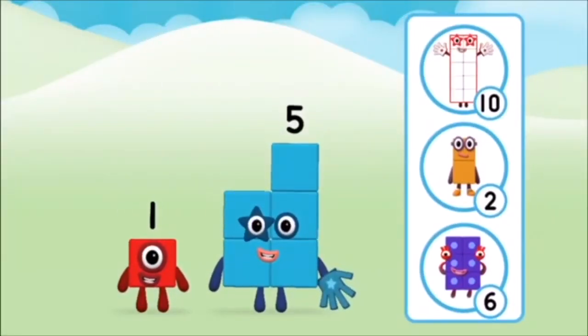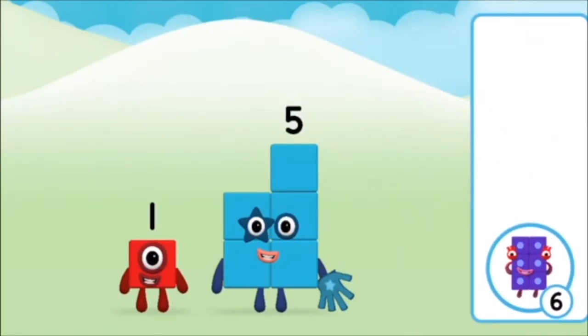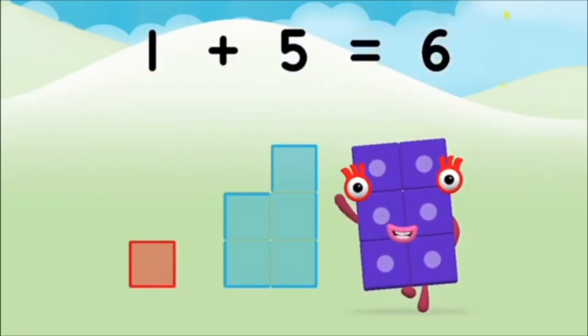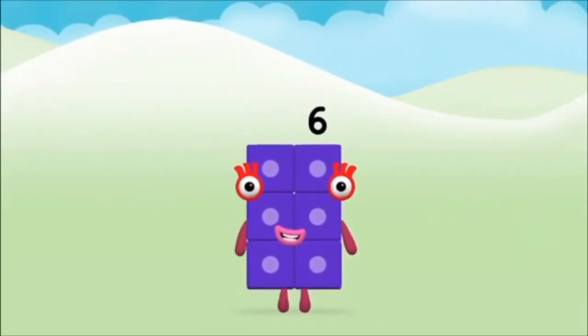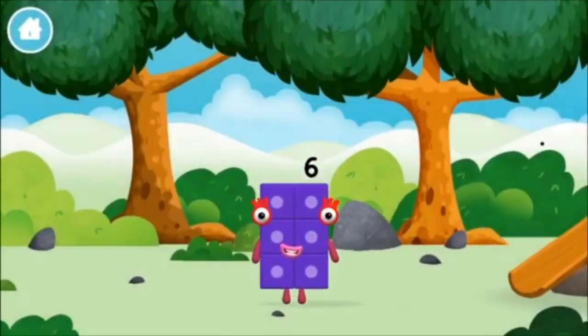Do you know which number block you'll make when you add these two number blocks together? Correct! You chose the right answer! Can you add the number blocks together? One plus five equals six. Brilliant! You made number block six!